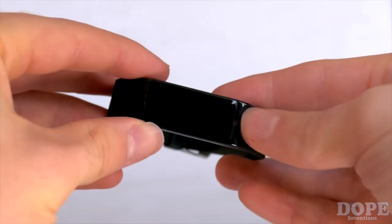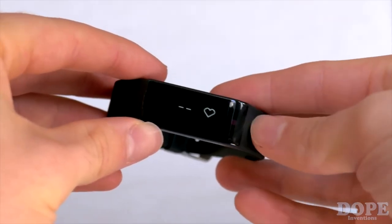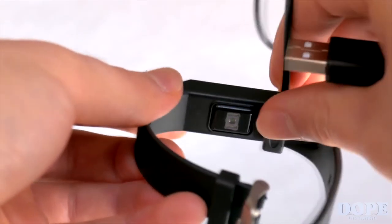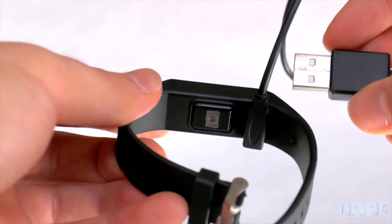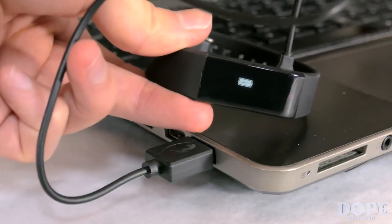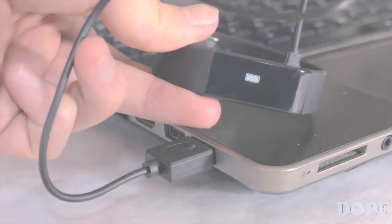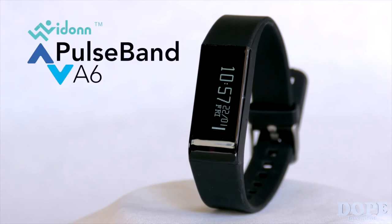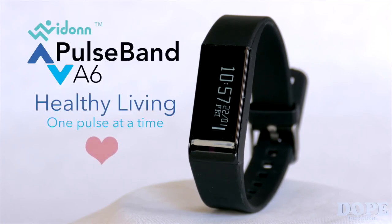The Pulse smart band allows you to personalize display fonts, allowing you to make the watch your own. To charge, simply use our innovative magnetic charging system and get fully charged from empty in less than an hour. We have put countless hours into making a product that can motivate you through your days and improve your life one step at a time. Thanks for your interest and support. The Pulse Band A6 — healthy living, one pulse at a time.